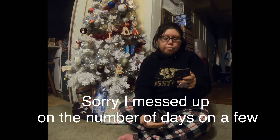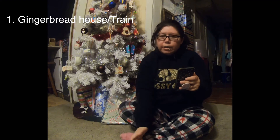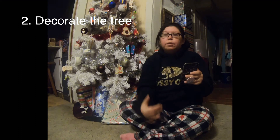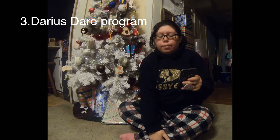This is a list of my Vlogmas video ideas — well, actually the ones that I did. Vlogmas Day 1: we did gingerbread houses — well, actually we did trains. Day 2: we decorated the Christmas tree. Day 3 Vlogmas: I had my son's DARE program and I uploaded that.